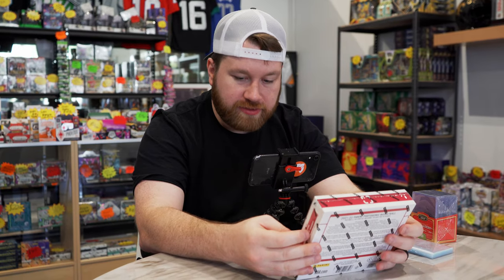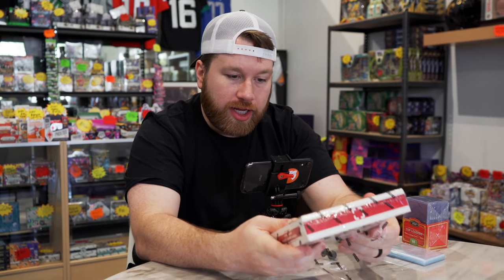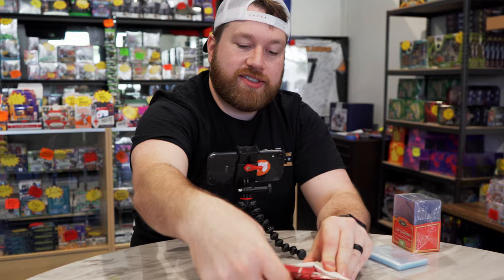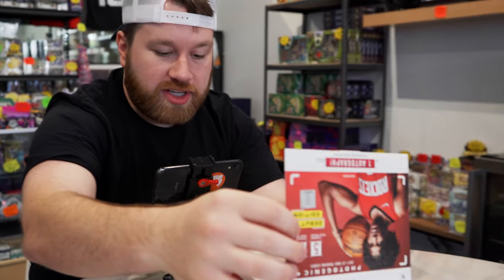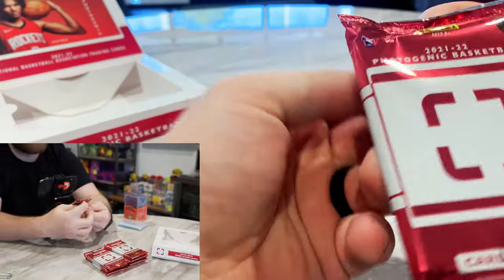Alright guys, we are ripping some Photogenic. Panini Photogenic — this was a Hobby Direct product so you had to buy it from online and it was a Dutch auction. So we have ten packs per box. Nice product this year. Jalen Green on there and I don't want to peek because I know where the auto is on all these.